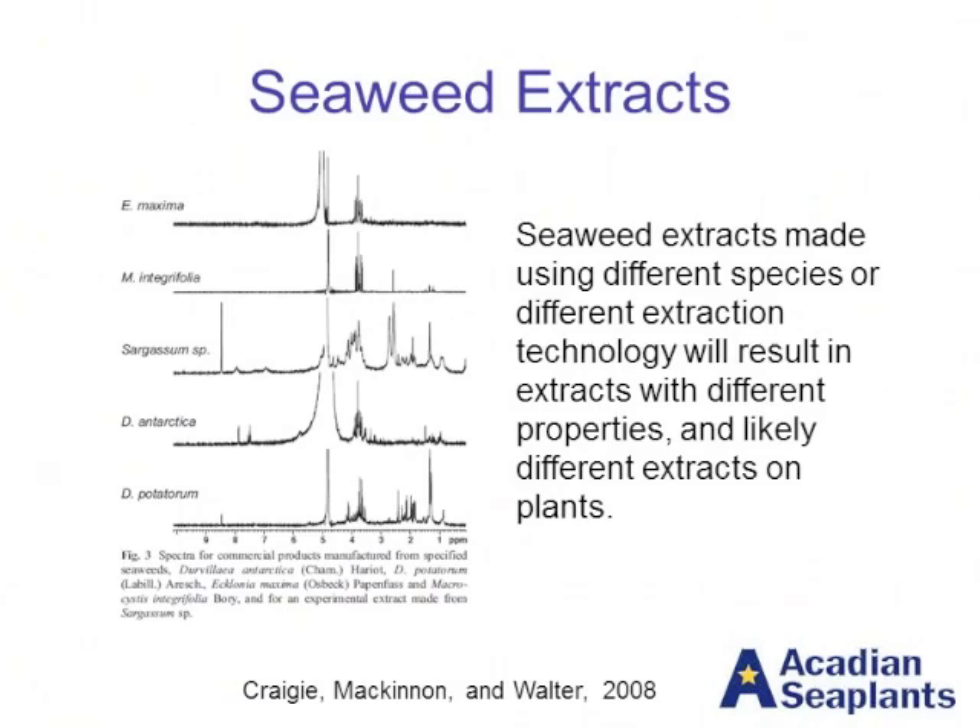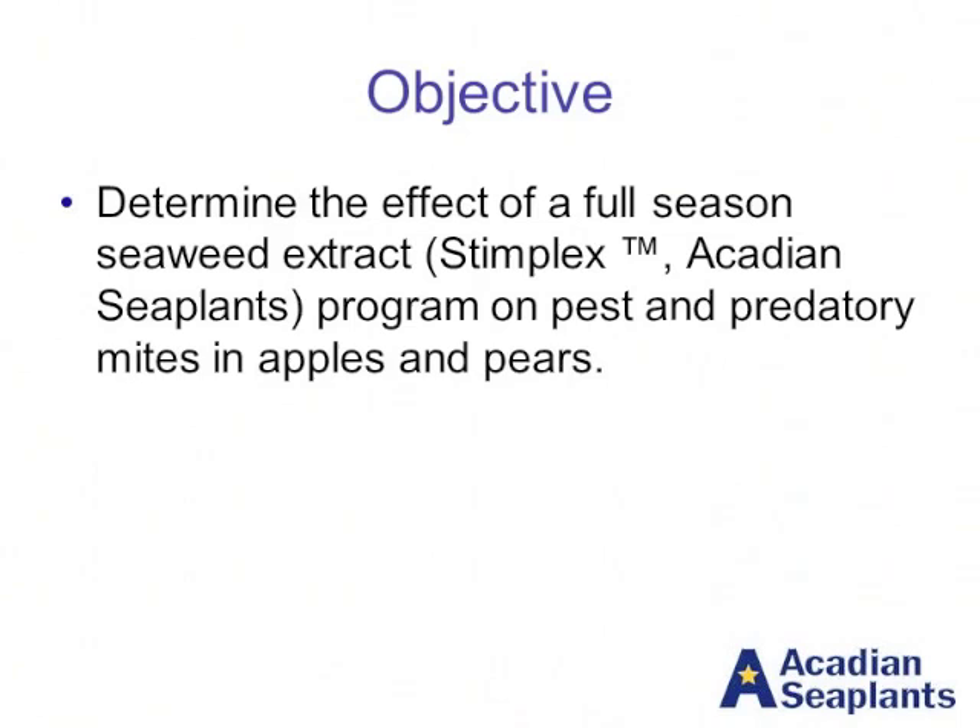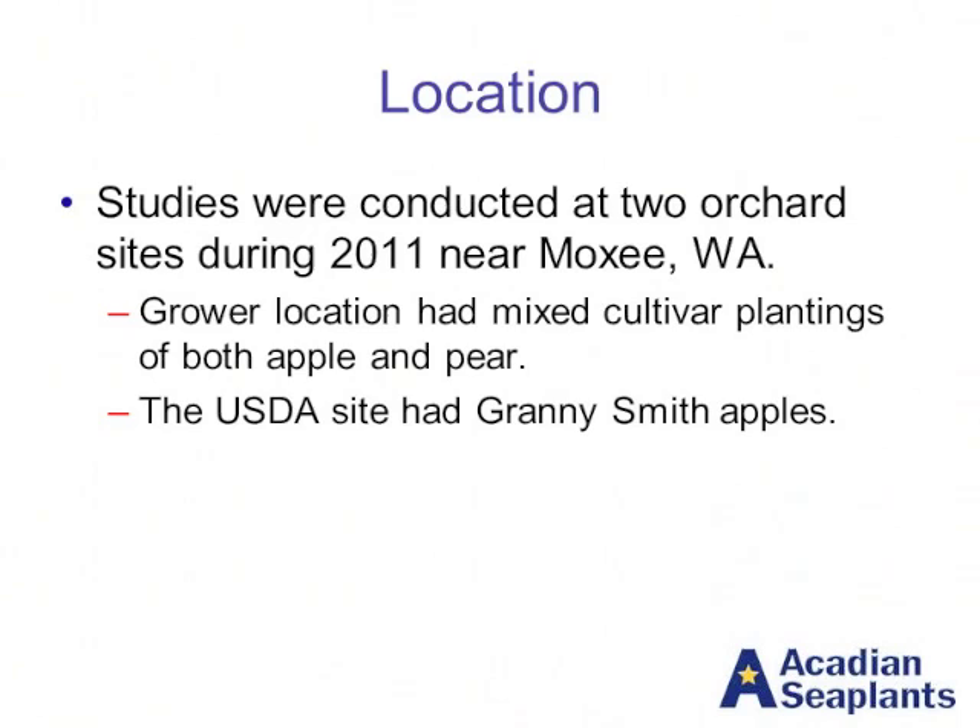So our objective was to determine the effect of a full-season application of seaweed extract on pest and predatory mites in both apples and pears. We used Stimplex, which is a product of my company, Acadian Sea Plants. It is an organically registered product; however, these trials were not done in organic orchards, as you will see.